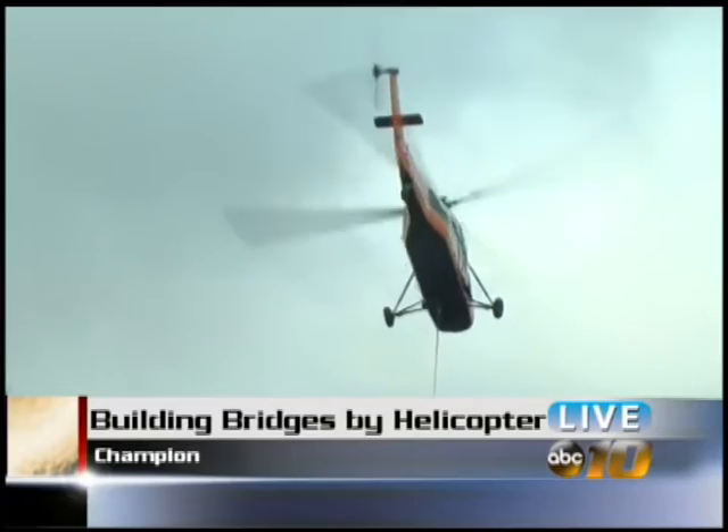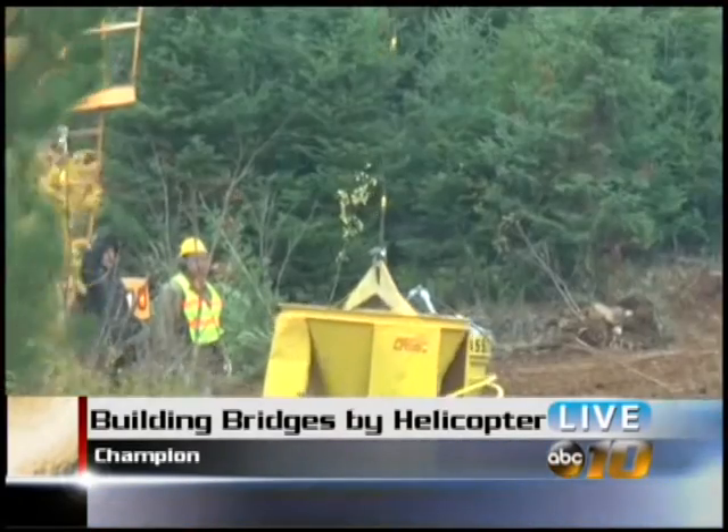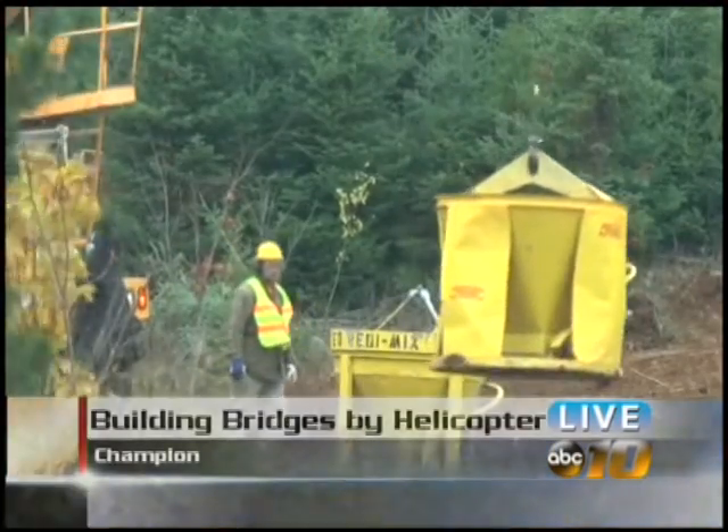Construction workers at Craig Lake State Park took advantage of an uncommon form of transportation today to get their project off the ground. Associated Constructors of Marquette took to the sky to help move ready-mix concrete from their mixing trucks to a remote area on the North Country Trail.